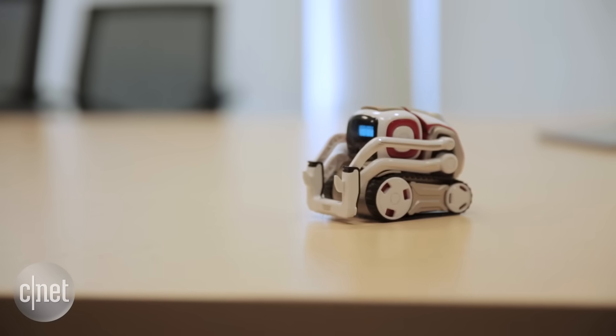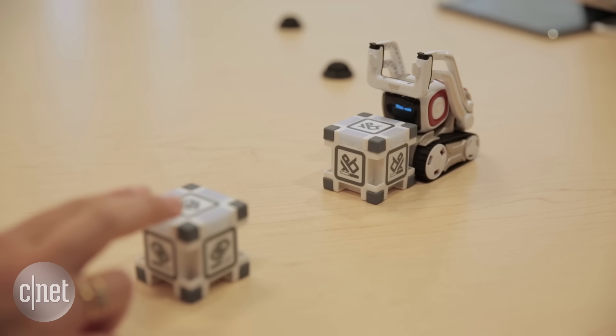As for games, pit your fastest fingers against Cosmo by tapping on these power cubes as they light up in the same color.